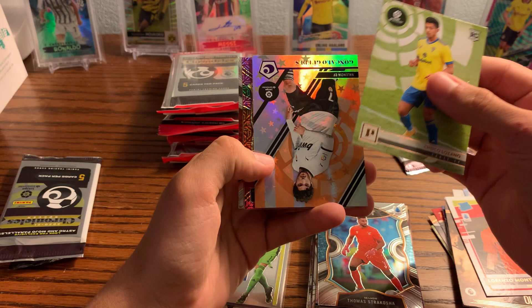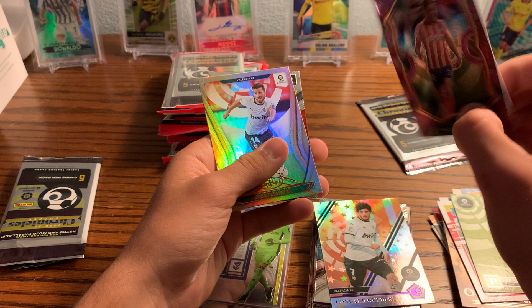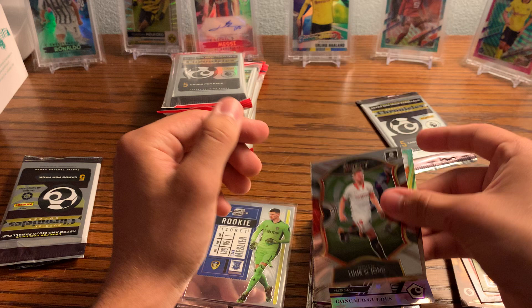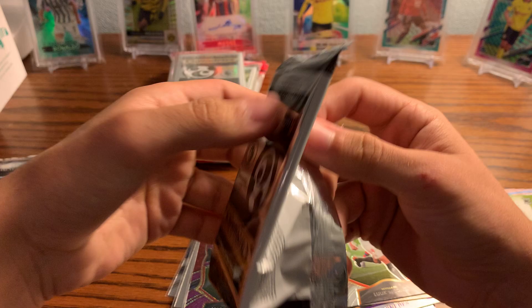Strakosha. Choco Lozano and Marcus Urearte — that's a nice one, Select. Luis Guaye and Luuk de Jong, the Dutch striker for Sevilla.